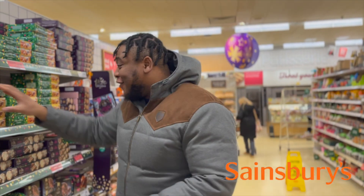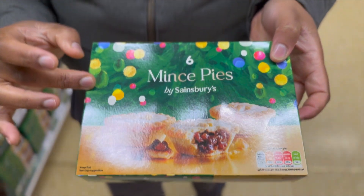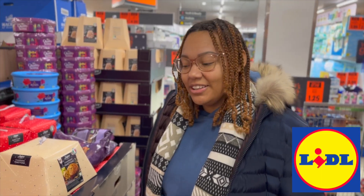All right guys, we're in Sainsbury's right now and we've got two ranges from Sainsbury's — their regular Sainsbury's mince pies and then their deluxe range, Taste the Difference. All right, next stop is Lidl's, right here.